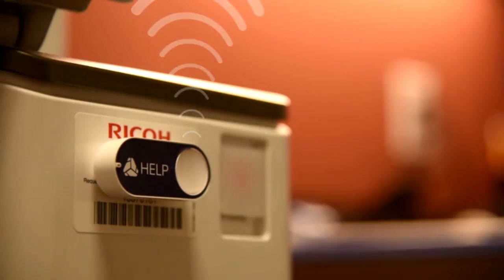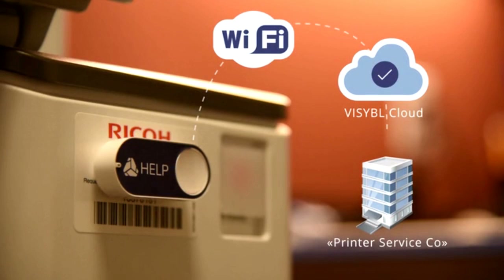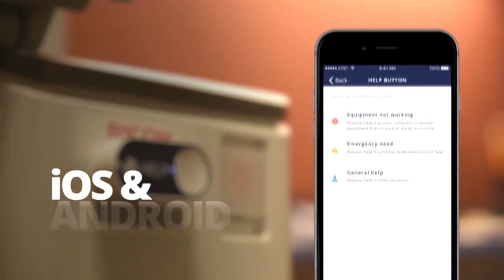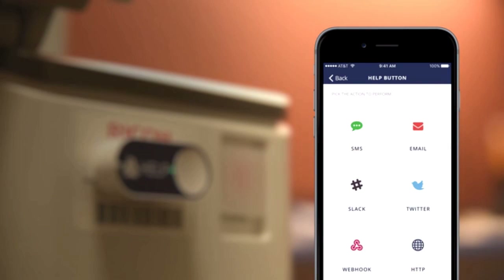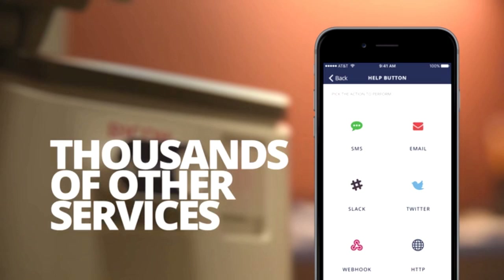It simplifies your work life and gets repetitive tasks done at the touch of a button. The Go button connects to the cloud through your Wi-Fi network. Our companion smartphone app lets you easily configure each Go button. Set it up to send text, email, Slack message, or even more complex tasks by connecting to thousands of other services such as online spreadsheets and CRM systems.